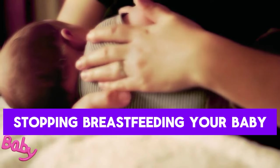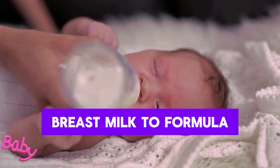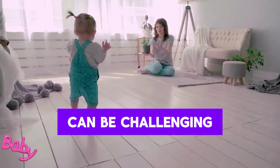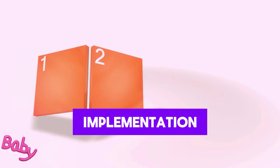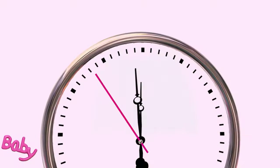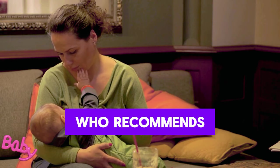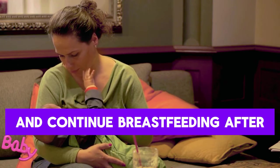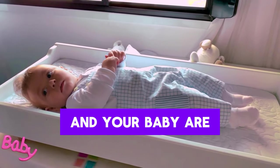Weaning – the process of stopping breastfeeding your baby. Weaning is defined as transitioning your baby from breast milk to formula or other foods, and can be challenging for both mother and baby. The WHO recommends that babies receive breast milk for the first two years. Signs that you and your baby are ready for weaning include your baby adjusting well to solid foods, sleeping through the night, and showing decreased interest in breastfeeding.